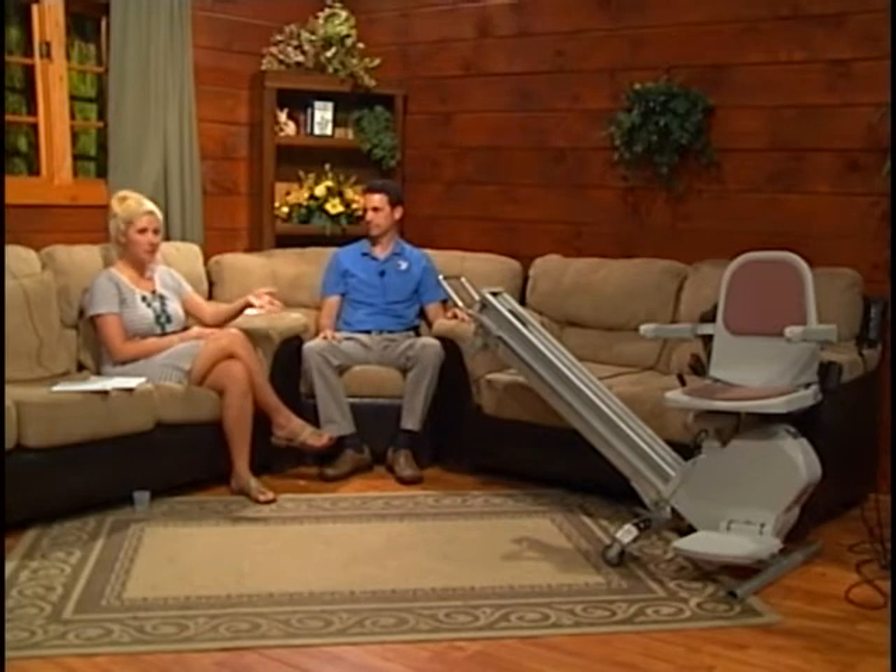Joining us today is Greg from Rooster Ridge Stair Lifts, who has brought along a great prop so we can actually see what a stair lift is all about. Thank you so much for being with us today.